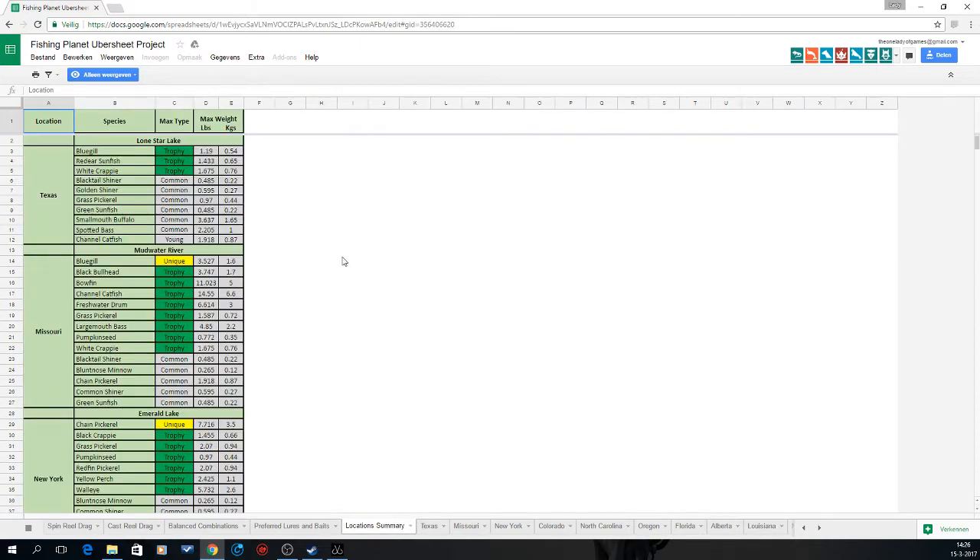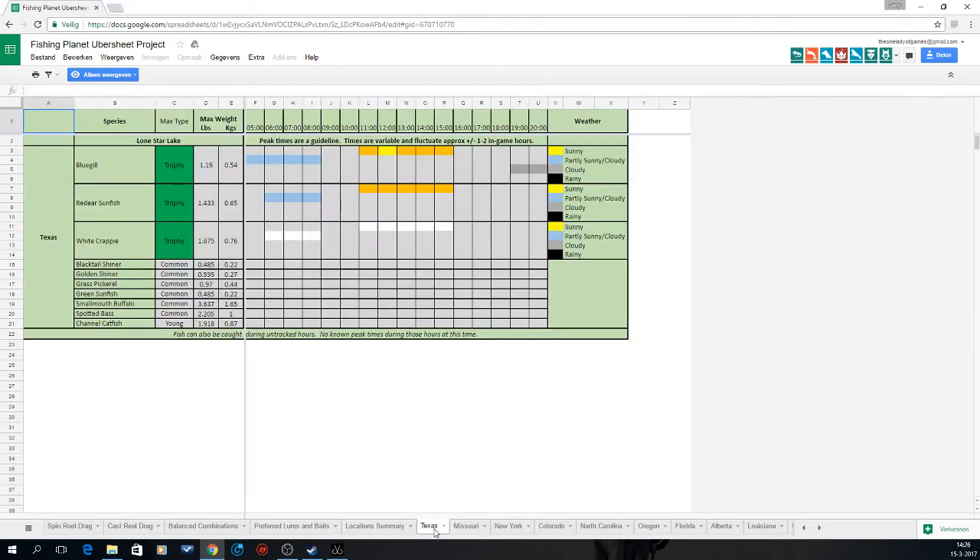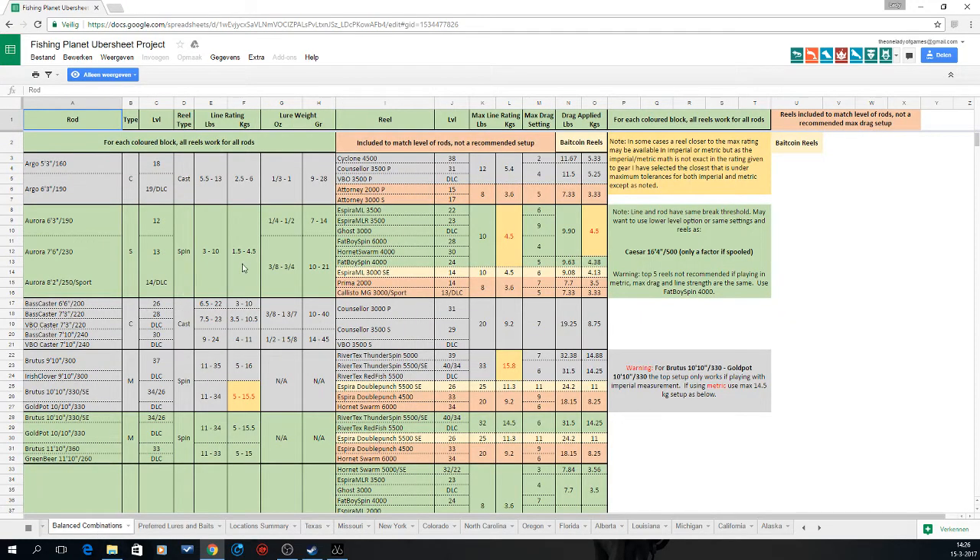There's a lot more in this document — it also shows preferred lures and baits. For instance for a Unique Black Crappie: gold or silver casting spoon number 2, or a Perch Nanny spoon number 1, hook size 2, leeches or waxworms. There's a location summary too, and if you click on a specific lake like Texas you can see peak hours, type of weather, and days. This will definitely help you prepare your setups before going to a new lake.